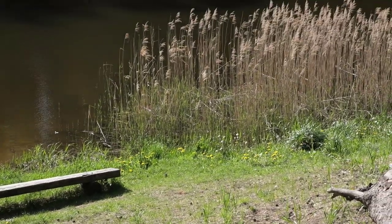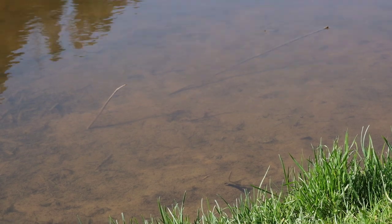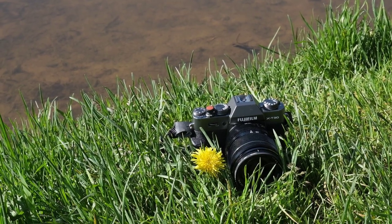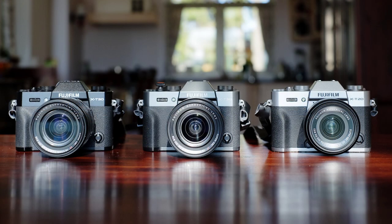Beauty is in the eye of the beholder — not all people like the same. But for me, the X-T30 is perfection in terms of design and style as well. I find I'm more likely to enjoy photography if I like the way my camera looks and feels. Steve Jobs said this about computers, and he certainly knew how to market them. The camera comes in silver, black, and charcoal colors. My cameras are charcoal and black. I'm showing you my silver X-T20 here along with the others to display all available colors.